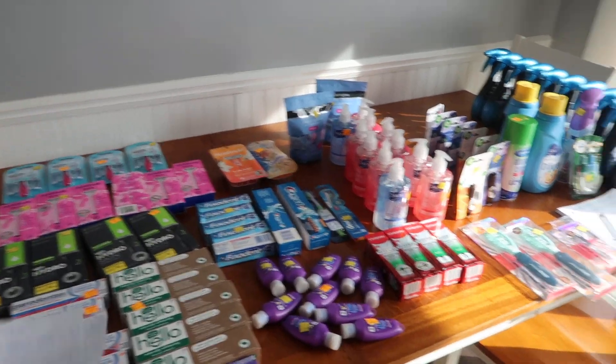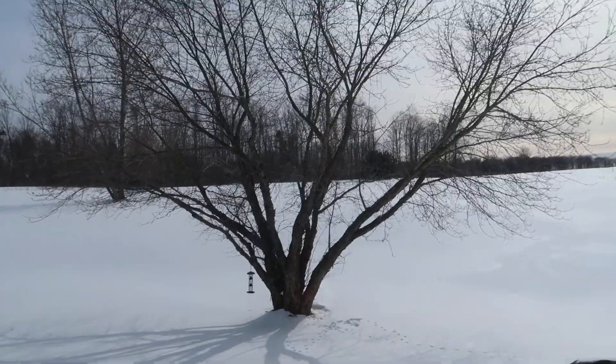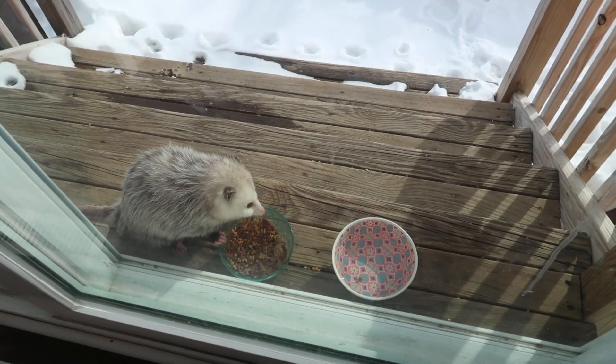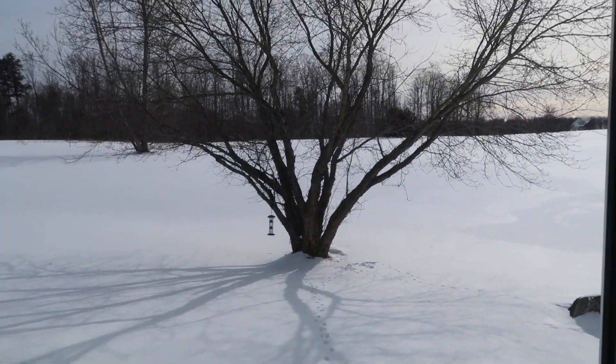We're just going to jog through this. The weather report for you guys: it is a cold and crisp one out there, and we have a little possum eating cat food. Marvel at that for a second. He's very shy, so we're gonna let him do his thing.